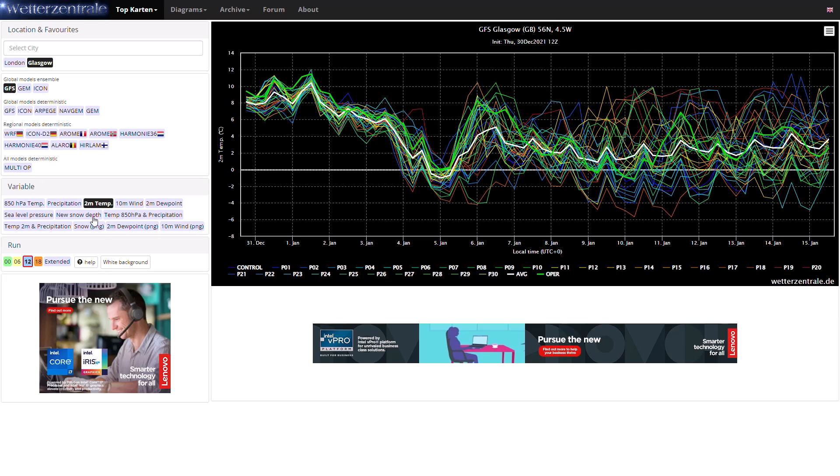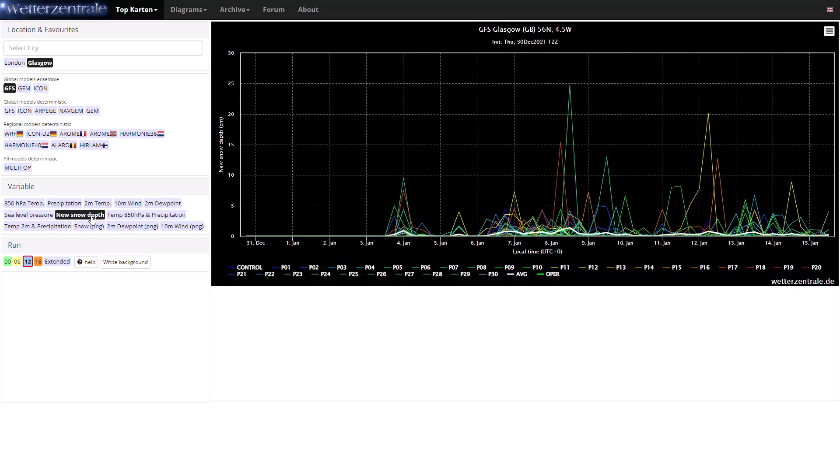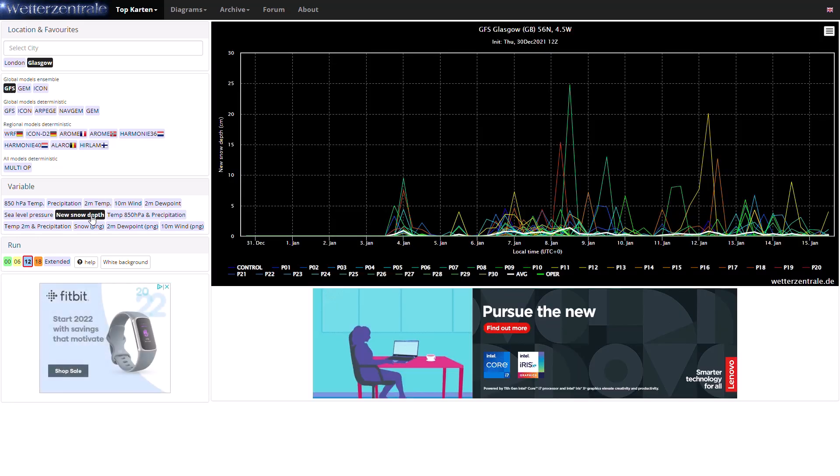Looking at snow depth spikes, you can see quite a decent smattering of snow depth spikes throughout early January — not too unusual for Glasgow. So anyone saying it's going to be a massive mild-fest over the next few weeks is not looking at the data. The data shows it's going to be chilly — just not widespread cold. It'll be really quite seasonable: chilly in the north with some winteriness potential, and generally cold and chilly in the south, but nothing too crazy.